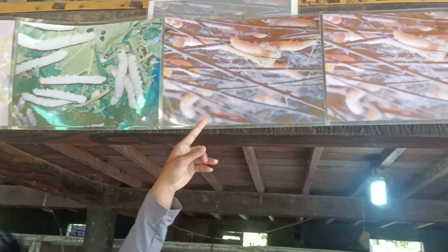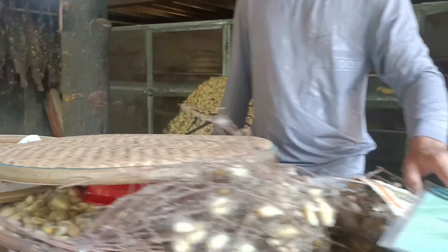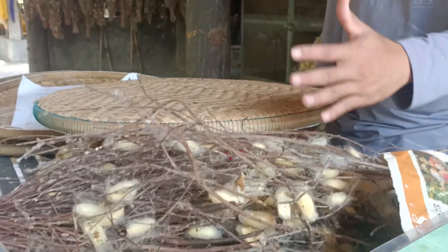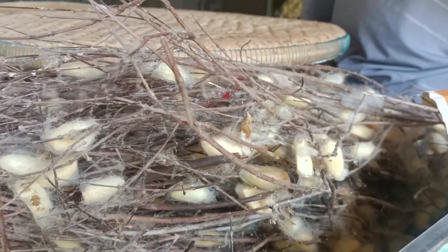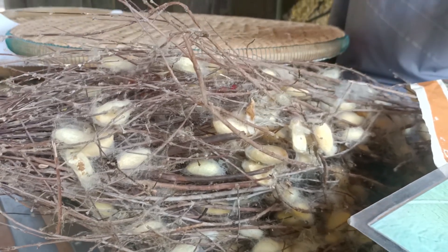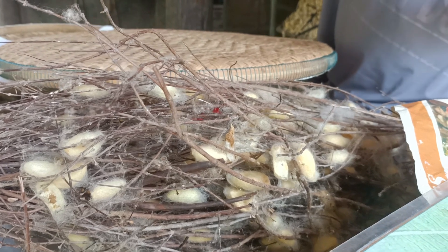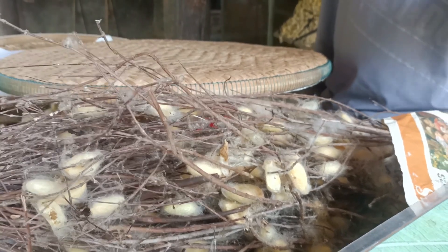When the worm becomes yellow like this, all the silk worms stop eating. They don't eat anymore. So we take them from here and put them on the branch of the tree. Then the worm starts spinning to make a cocoon. And you know what it takes to make the cocoon? It takes only one day — it's not too long. One day to make this.